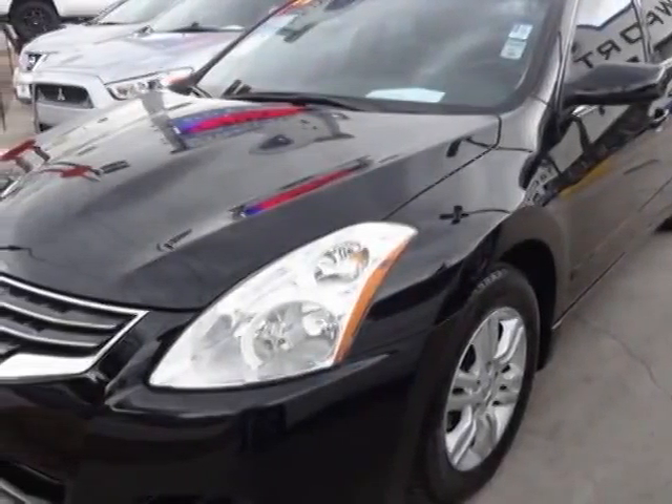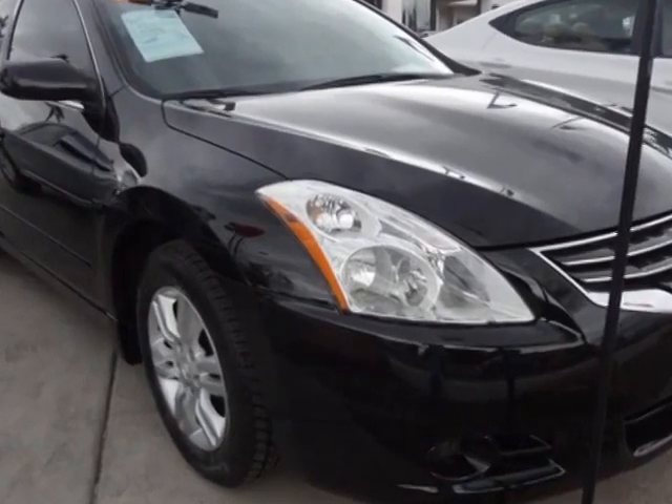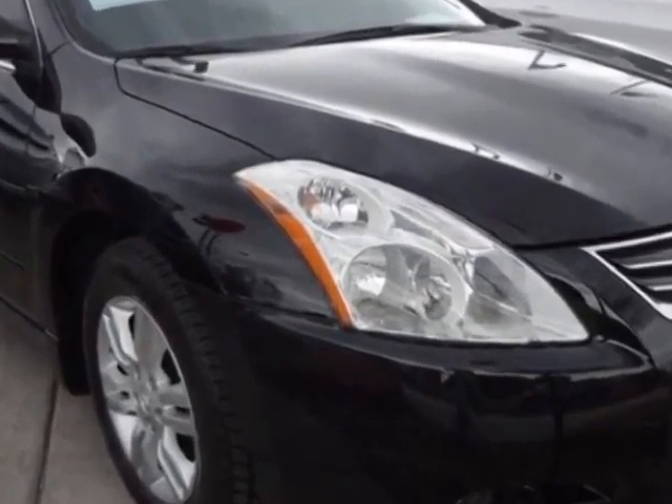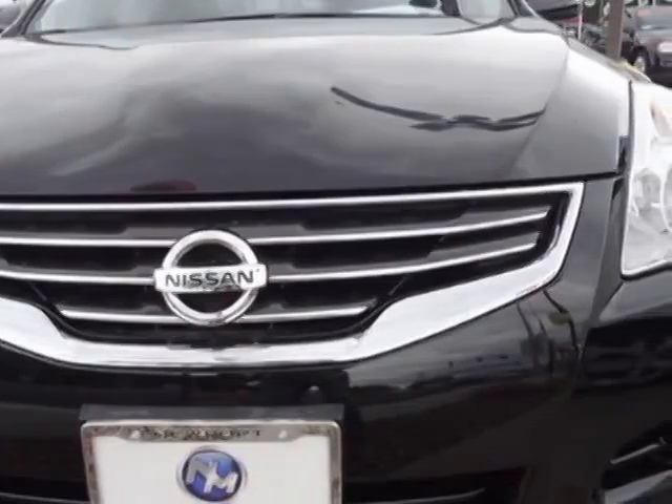Come take a look at this 2011 Nissan Altima. This Altima has just under 56,500 miles. For your protection, a warranty is available for this vehicle.